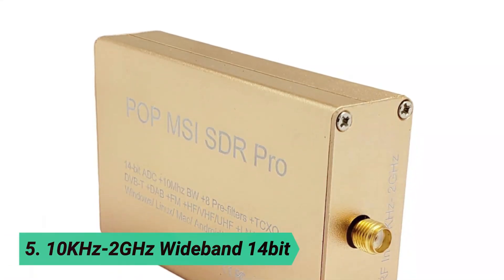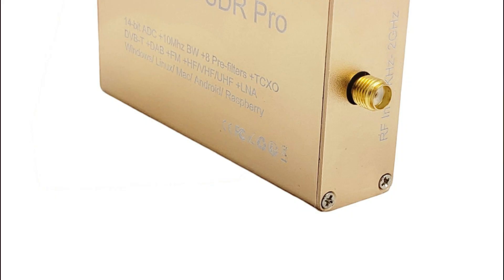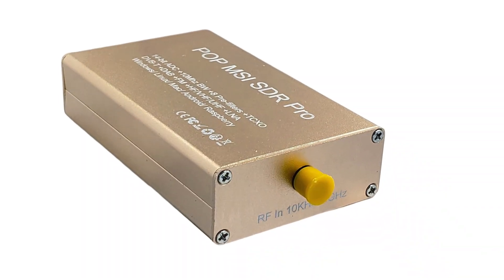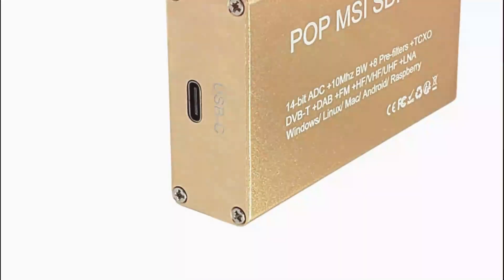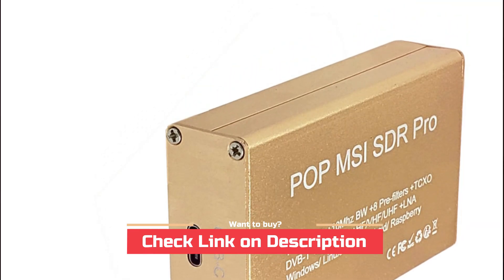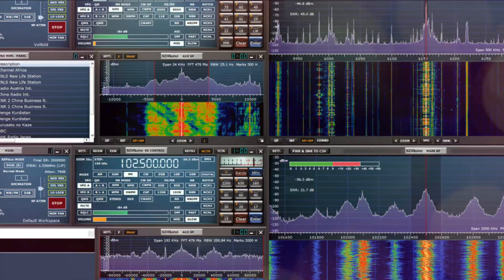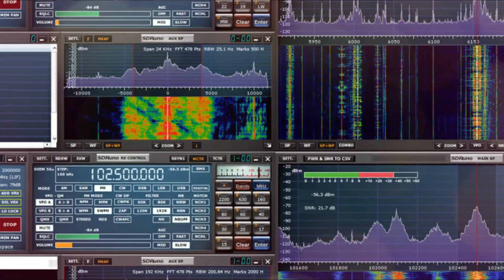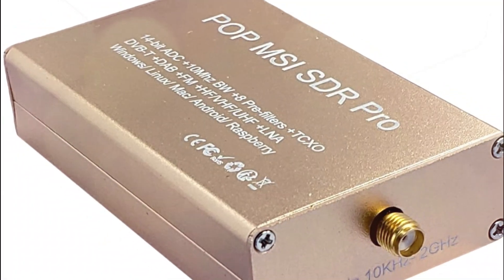At number 5, the OKHC 2 GHz Wideband 14-bit. This SDR receiver is built for versatility, supporting Windows, Linux, Mac, Android, and Raspberry Pi, making it accessible across multiple platforms. With a high 12-bit ADC, it ensures superior signal clarity and a wide frequency range from 10 kHz to 2 GHz, perfect for monitoring ISM, IAT, and telemetry bands.